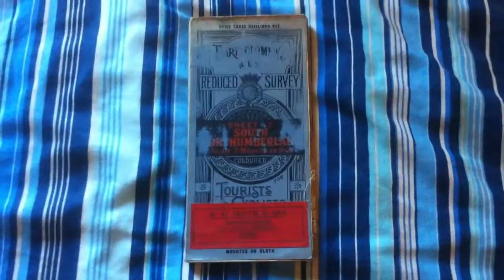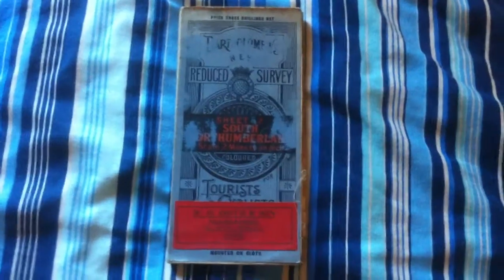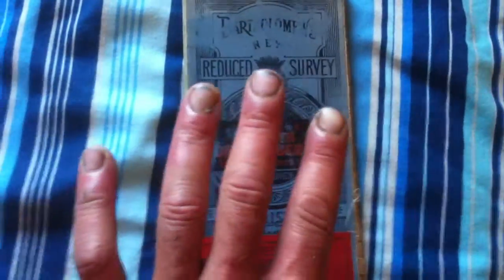Here we go — exciting stuff. You've just joined us as we do a detailed analysis of this survey map of North Humberland. As you can see, it's an old beast, very solid, but obviously you can see it's worn over time, particularly this area. Apologies for the hands — I've just washed them but I'm a roofer and they're still showing some signs of grub and grime from the day.